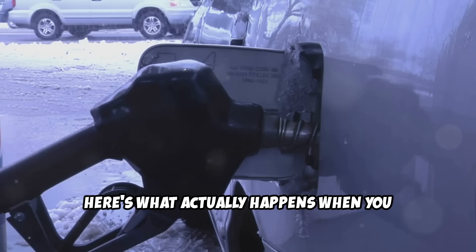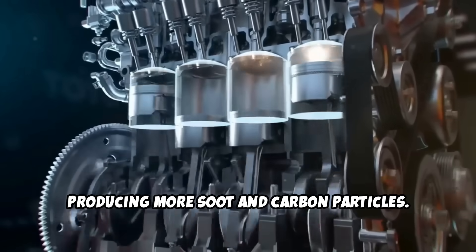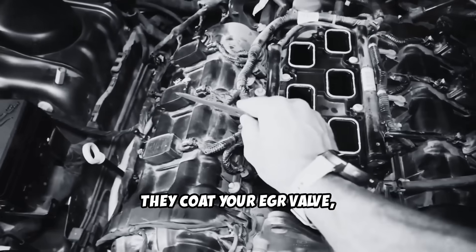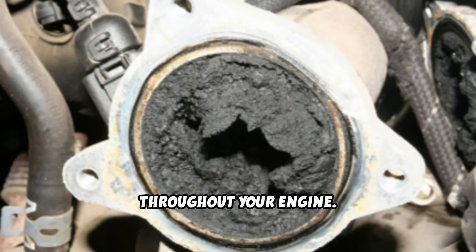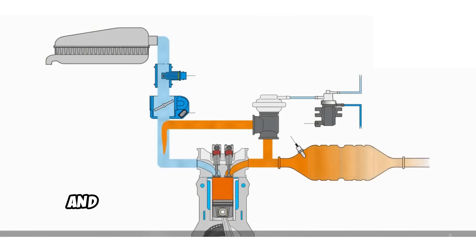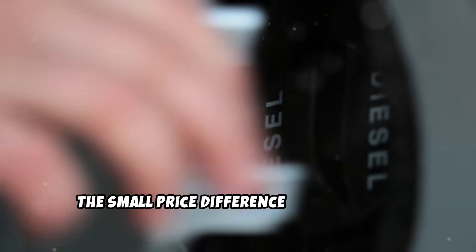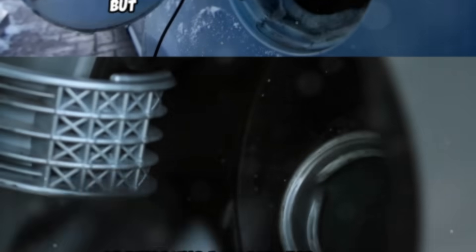Here's what actually happens when you consistently use low-quality fuel. The combustion process becomes dirtier, producing more soot and carbon particles. These particles don't just disappear — they coat your EGR valve, clog your intake ports, and create a snowball effect of problems throughout your engine. Quality fuel burns cleaner, produces less soot, and contains detergents that help prevent carbon buildup. The small price difference at the pump is nothing compared to the cost of cleaning or replacing a clogged EGR system.